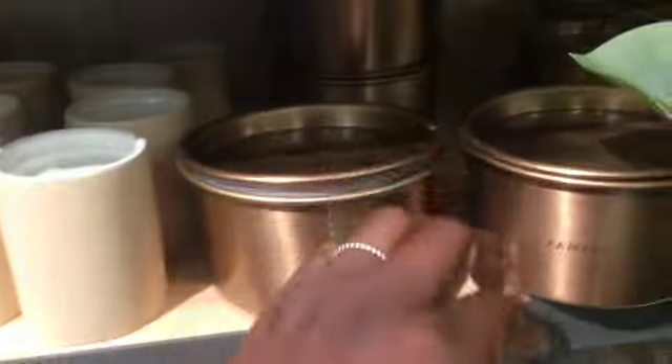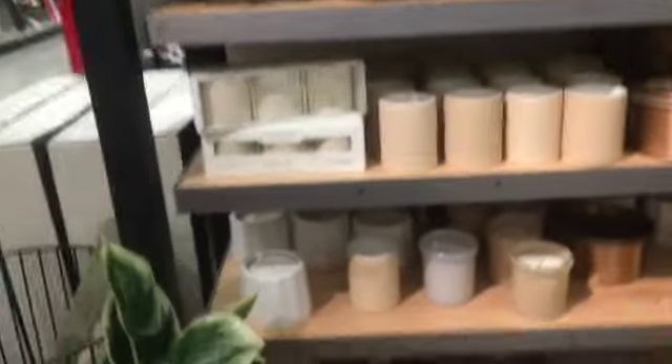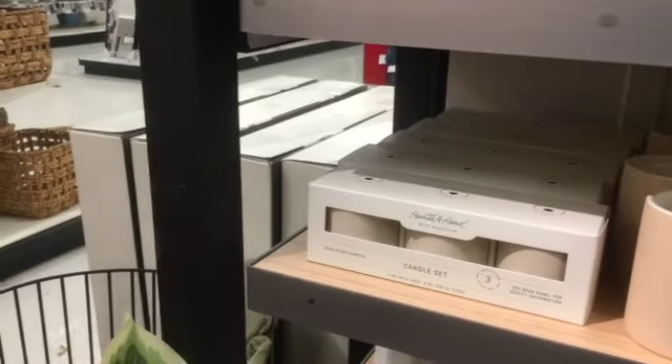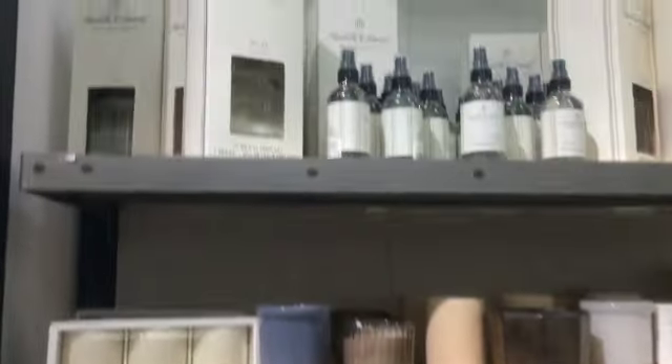Then I moved over to the Magnolia section. They used to have a show on HGTV — Fixer Upper, I believe, correct me if I'm wrong — and now they have the Magnolia channel. They sell candles and things here at Target, and all these candles smell really, really good. I love the tins that they're in. One of the candles is called Herb, with lemon basil and whatnot. They also have room sprays as well as diffusers.